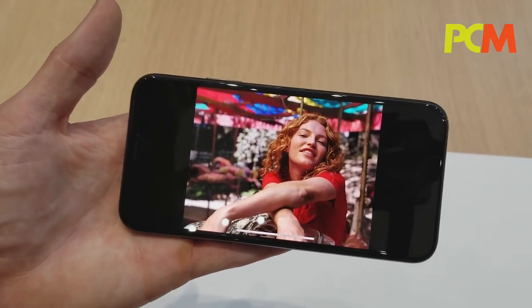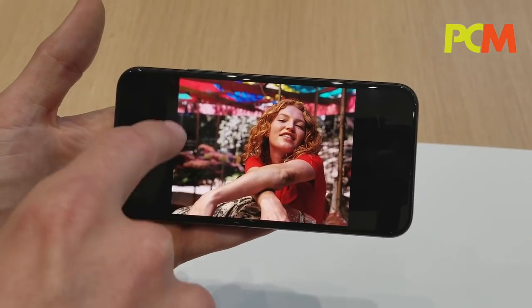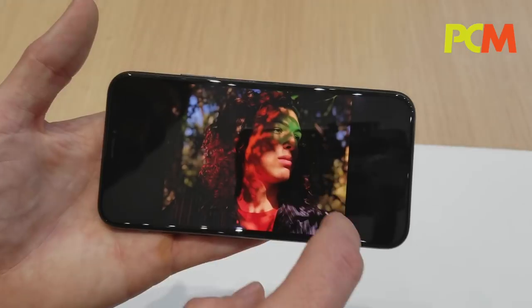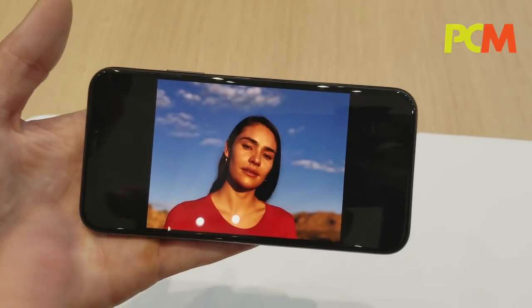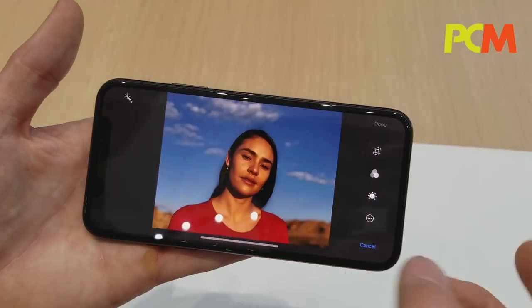For portrait shots, we've also improved those — general portrait shots. You're going to see a better bokeh effect and more naturally blurred background. There are beautiful light dapples in the video, and beautiful light dapples from the improved bokeh in photos as well. People are really going to love the new features. And of course, we now have portrait lighting, which you can adjust after the fact.